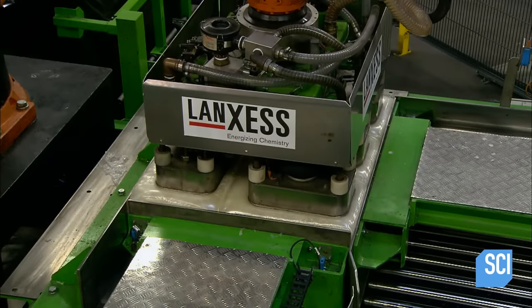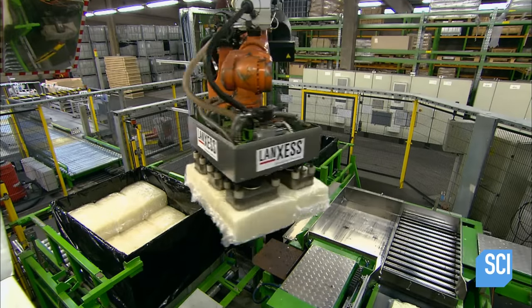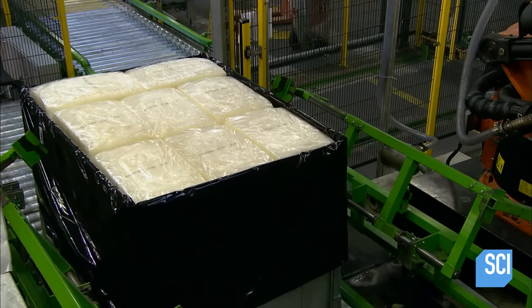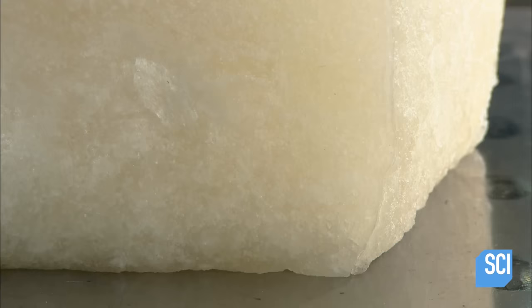And this purely chemical creation isn't much different from the real thing. Like natural rubber, it can be melted and shaped into many different things. Soon, this batch will be turned into tires — and that's when the synthetic rubber will really hit the road.